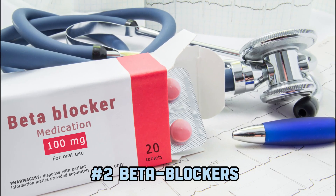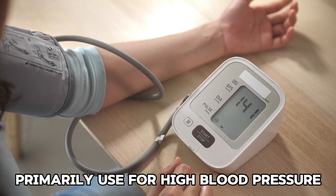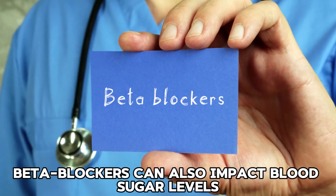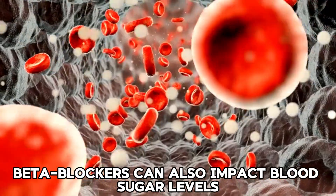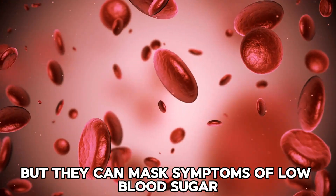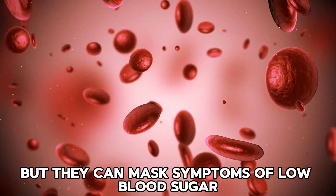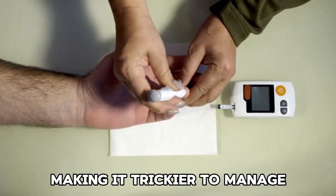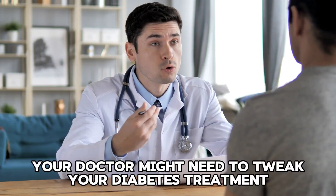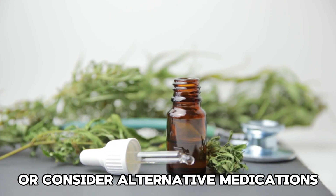2. Beta Blockers. Primarily used for high blood pressure, irregular heartbeat, and anxiety, beta blockers can also impact blood sugar levels. Some beta blockers have a lesser effect on glucose, but they can mask symptoms of low blood sugar, making it trickier to manage. If you're on beta blockers, your doctor might need to tweak your diabetes treatment or consider alternative medications.